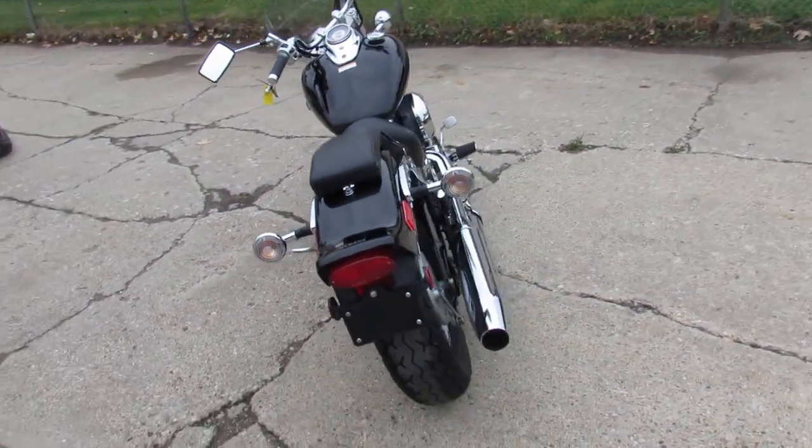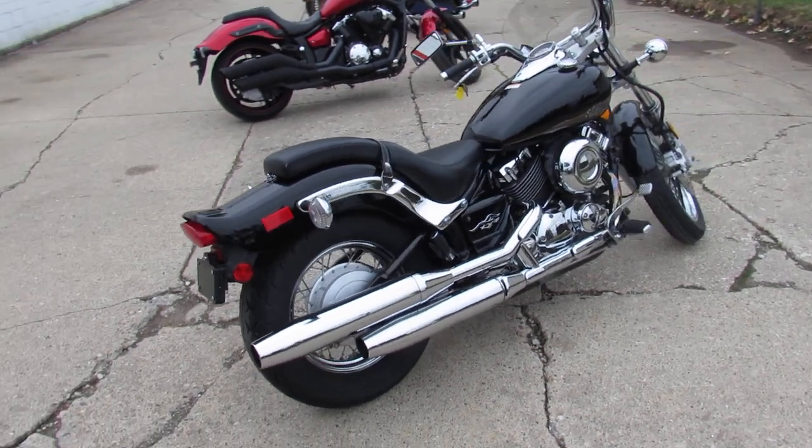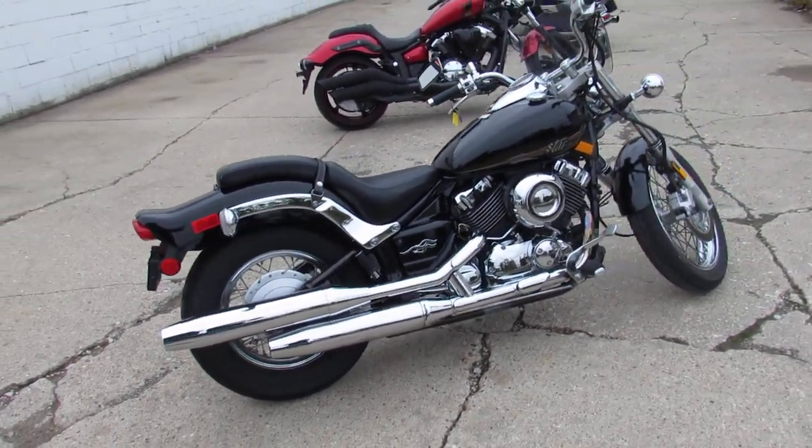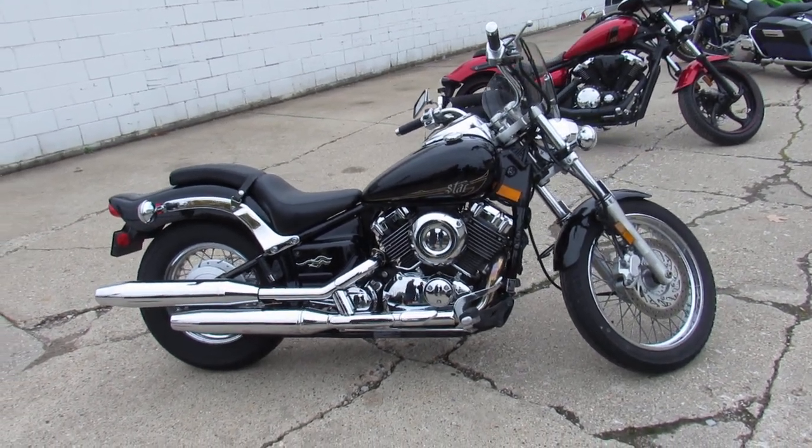Why buy a new one? You can save thousands with this one. 2013 V-Star 650, only $3,599. Give us a call, we'll get it done. 810-648-9500.